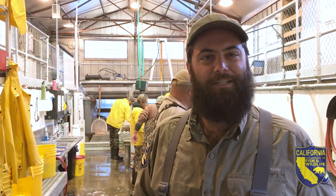Hi, I'm Dominic Giudice, environmental scientist with Fish and Wildlife, and we're here at Iron Gate Hatchery, where the hatchery staff are spawning Chinook salmon.